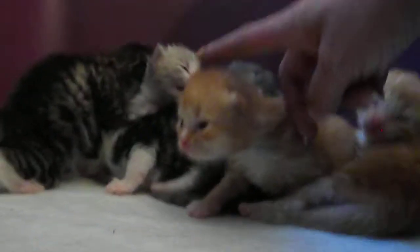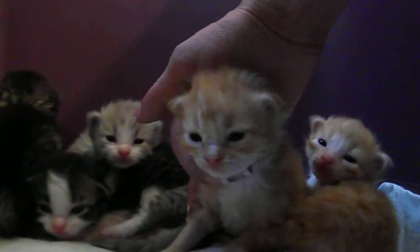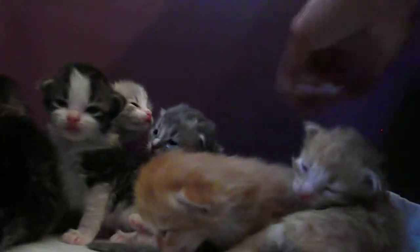Now this red boy here, this is Mr. Greaves. Say hi, handsome. And this one here, this one is Jonesy.